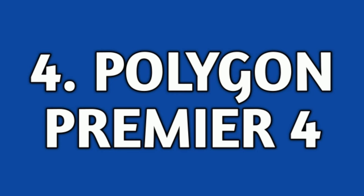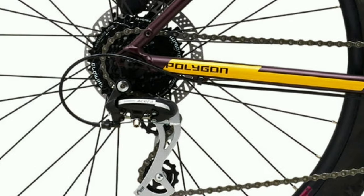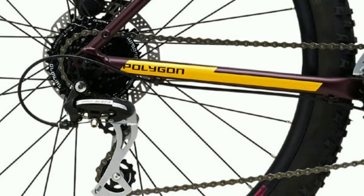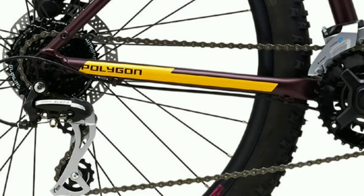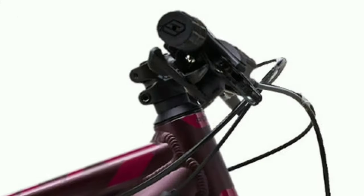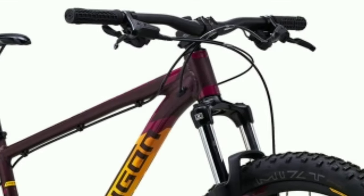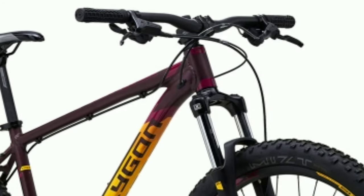Number 4: Polygon Premier 4. Polygon Premier 4 is an aluminum mountain bike. It comes with a combination of 16 gears — 8 gears at the back of Shimano Acera and 2 gears in the front of Shimano Altus. The shifters you get are 2 of Shimano Altus. The handlebar is made up of alloy, which is 740mm wide.